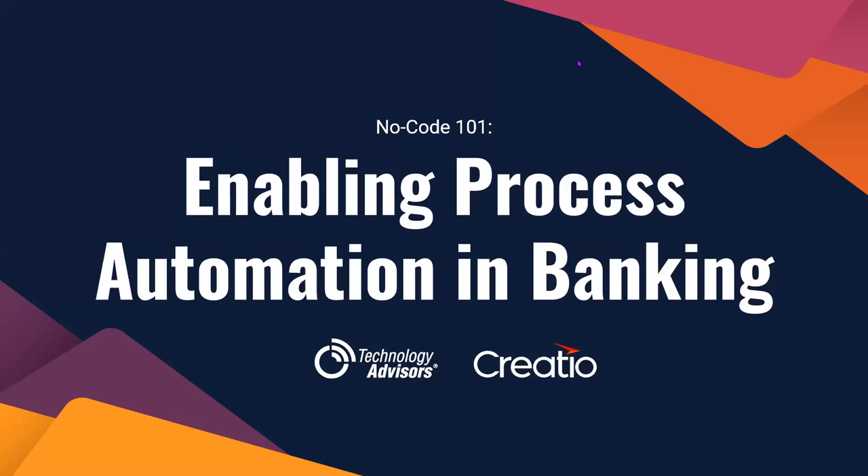Hello, and welcome to our discussion on process automation in banking. This is a hugely important topic and it holds a lot of weight for FinServe right now. Through the information we're going to go over today, you will see why.